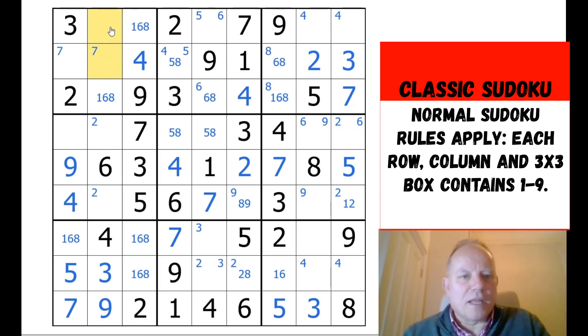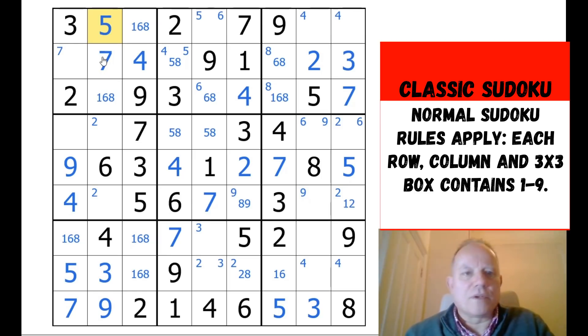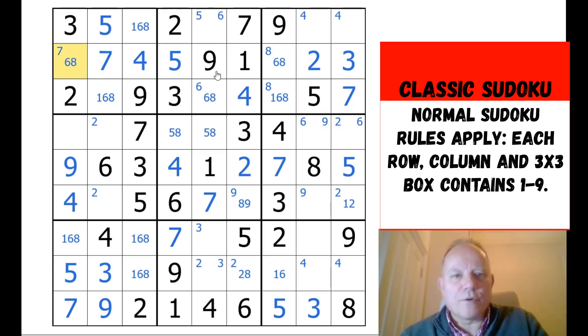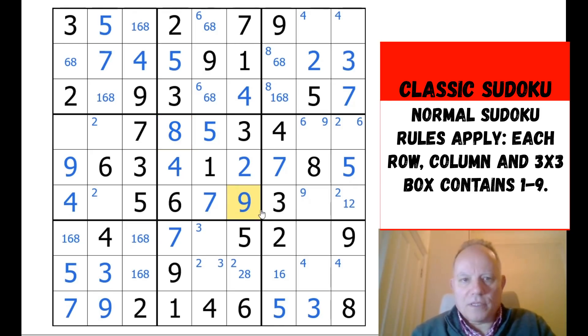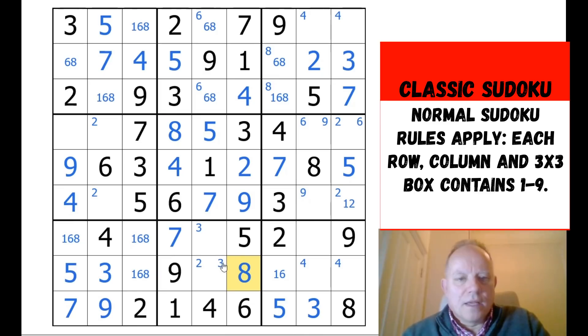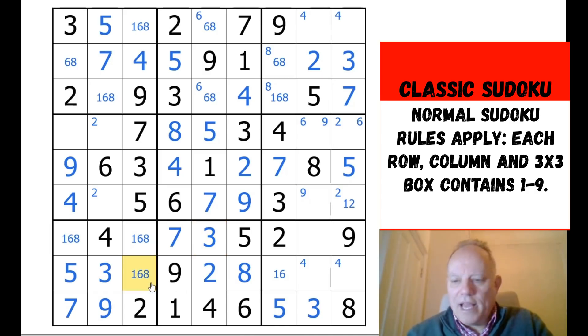We've got seven and five to place in column two, in those two cells. We can actually put them in because there is a seven in one of those two rows already. That gives us the five in box two. This is still six or eight — not quite sure which way around that's going to go. We now have a six-eight pair in column five. Let's remove those old pencil marks of five and seven — they're not helping anymore.